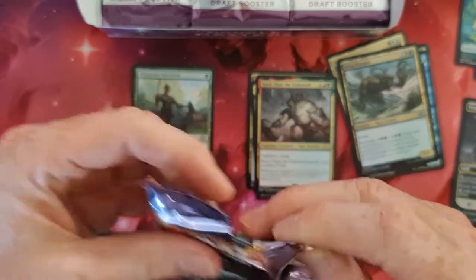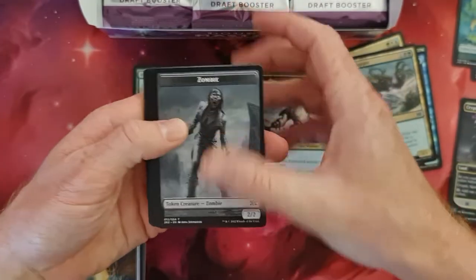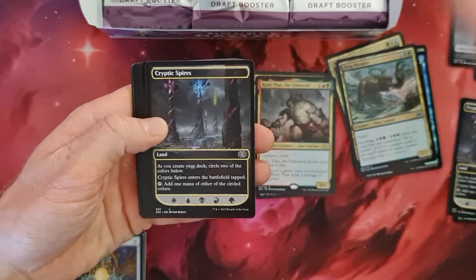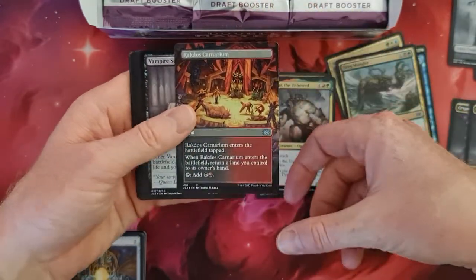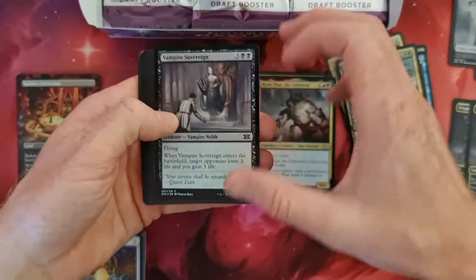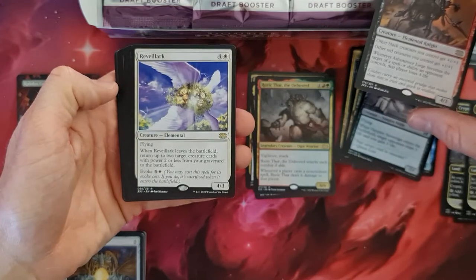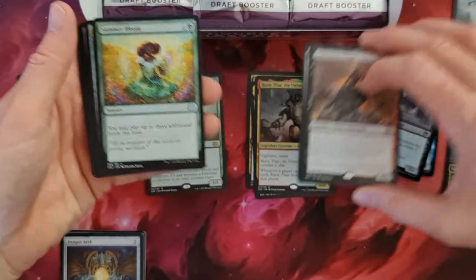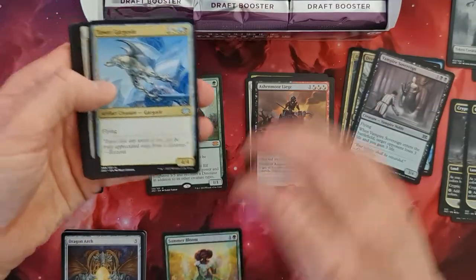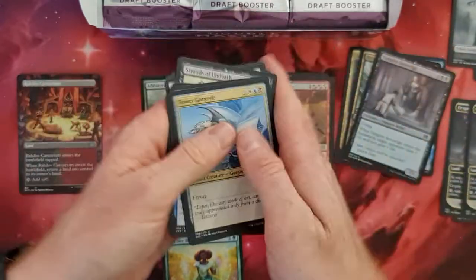Let's see what we can pull and how happy we are in the end. Zombie token, Cryptic Spires, and the extended art as a foil — really really nice pull. Vampire Sovereign, a Leech, and a Veilborn — don't even know which edition this is from, seems old. We've got a Summer Bloom, one of the nicer uncommons, and Castigate — vibration, yeah, we can work with that.